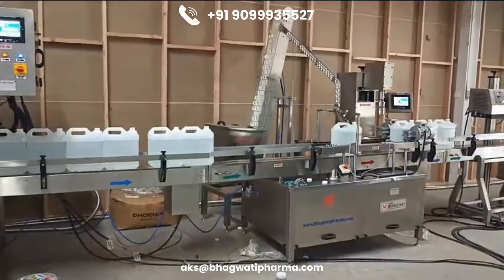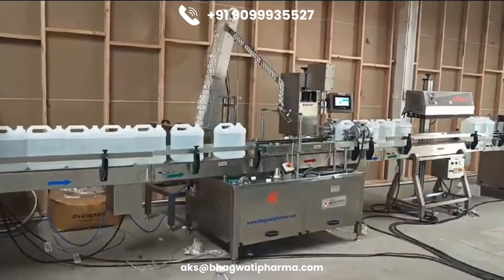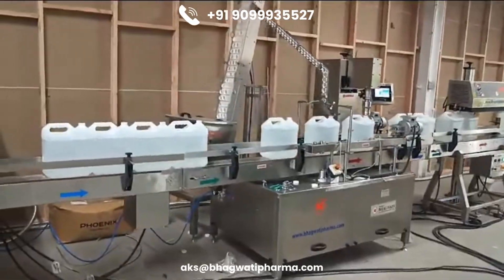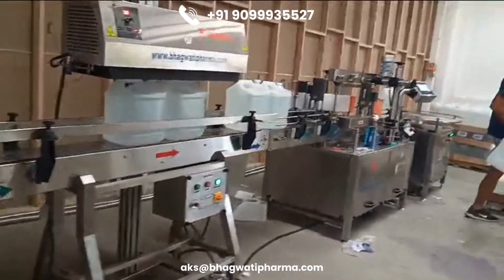An efficient AdBlue Filling Line must include features such as precision dispensing nozzles, contamination prevention mechanisms, and user-friendly interfaces. Precision dispensing nozzles ensure that the correct amount of AdBlue is delivered, avoiding both overfilling and underfilling, which can lead to inefficiency and potential damage to the SCR system.